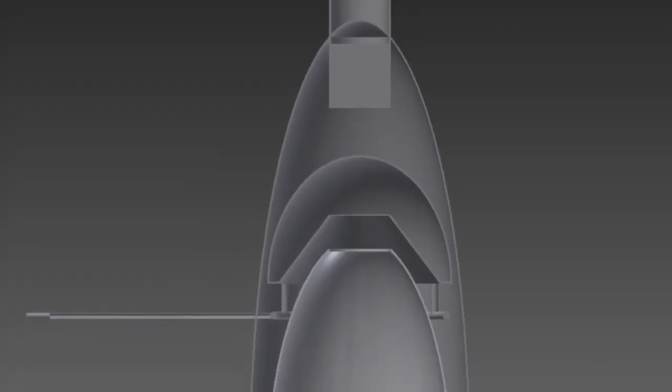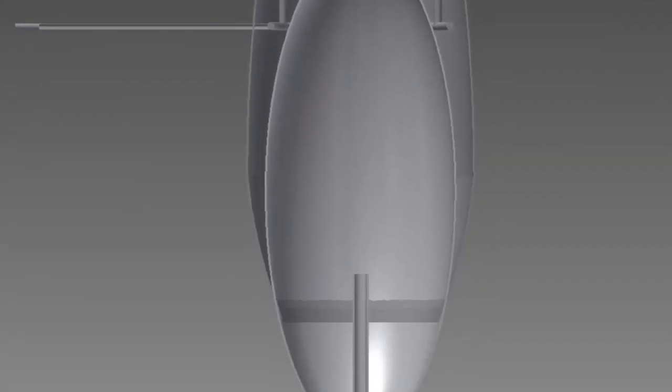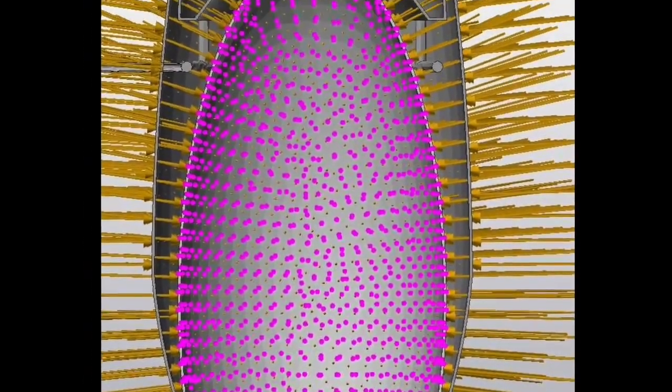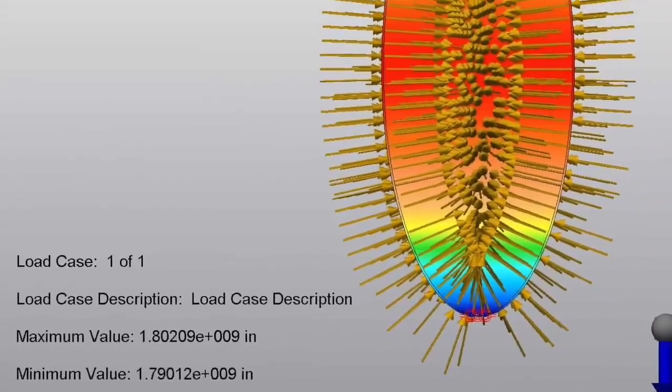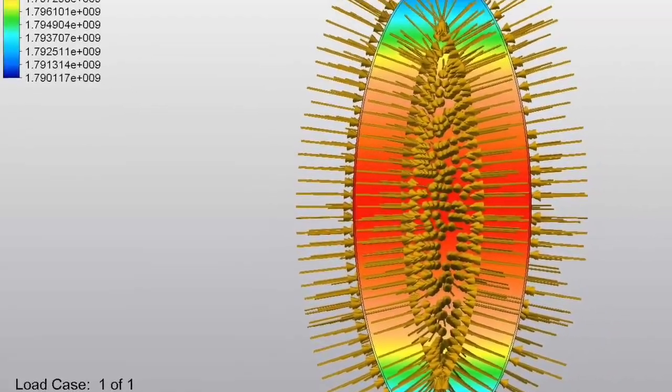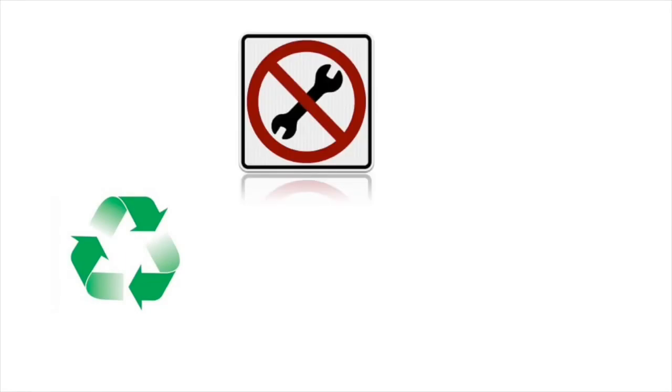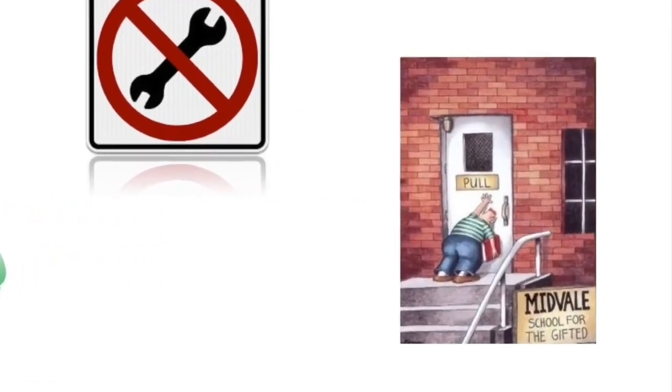3D printing really allows us to use internal support structures like honeycomb that would typically not be available in traditional manufacturing processes. Other benefits include its compact size, it's eco-friendly, has low maintenance, and it's really easy to use.